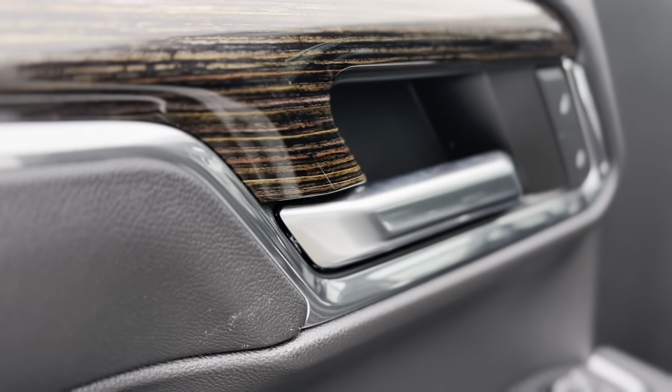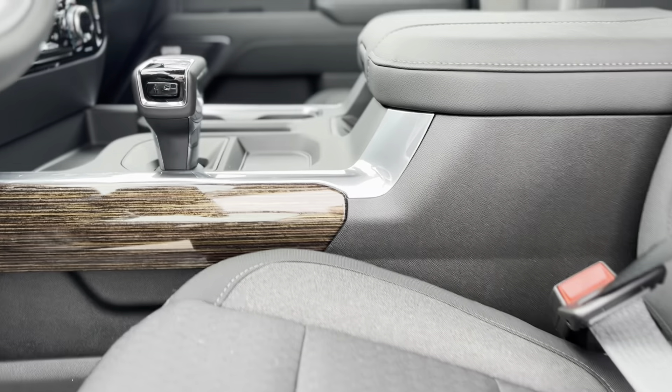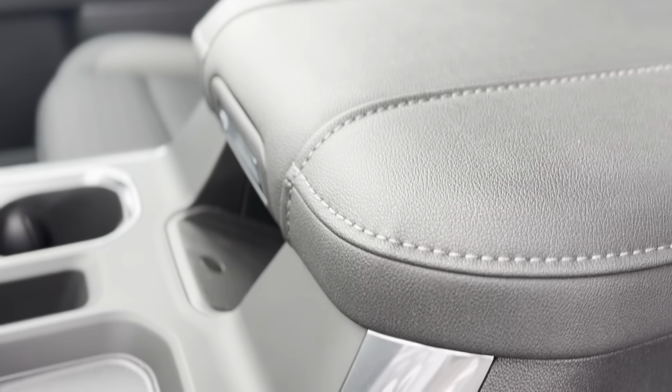The interior boasts dual-zone climate control, heated seats, and a 10-way power driver seat. Exterior highlights include a corner-step rear bumper, LED lighting, and an EZ Lift, power lock, and release tailgate.